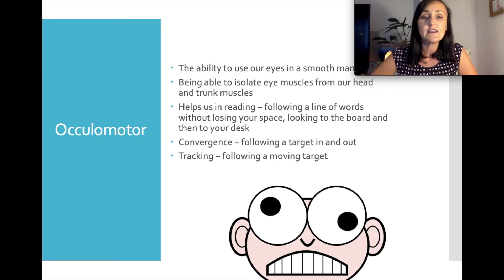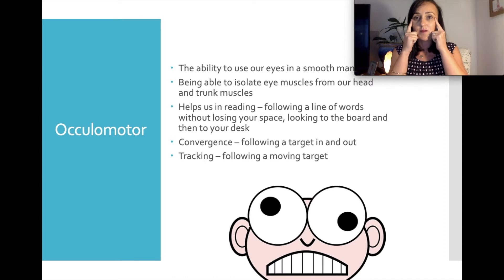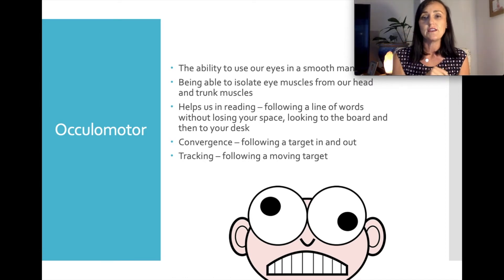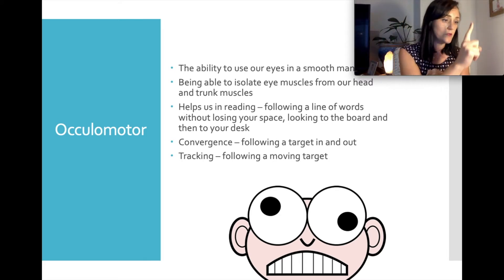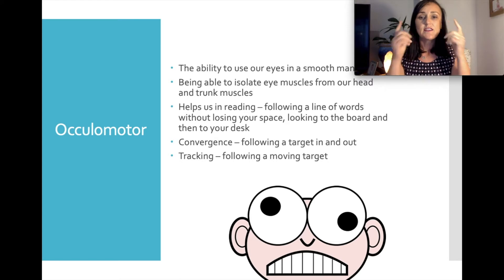Another test item is oculomotor skills — basically, being able to use the eyes in a smooth and coordinated manner, isolating the eye muscles from the head muscles and the head muscles from the trunk. We look at two things: convergence, where we bring an item in to see how the eyes come together smoothly, and tracking skills, where we want to see the eyes doing all the work rather than the head or trunk. When they can dissociate their eye muscles from their head muscles, it tells us a lot about how they use muscles in the rest of their body.